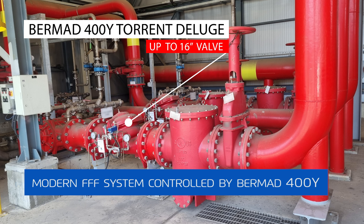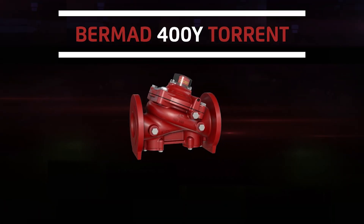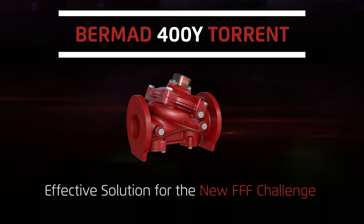Take advantage of the industry leading knowledge, experience and support of Bermad, the trusted global leader in water control systems. Contact us today and learn how we can help you to effectively comply with foam regulations using the Bermad 400Y torrent deluge valve.